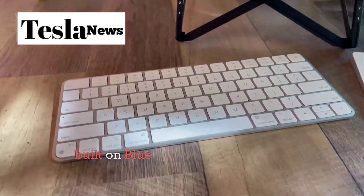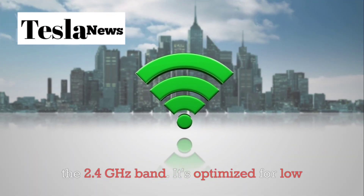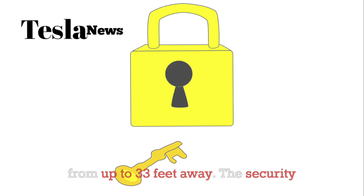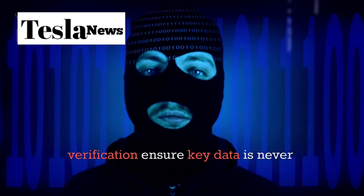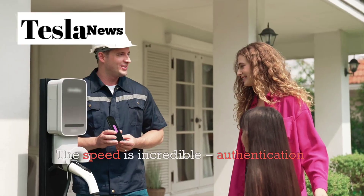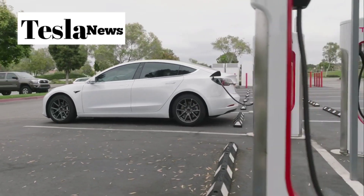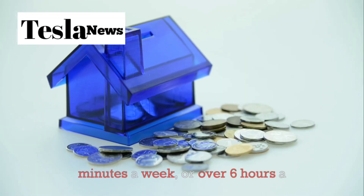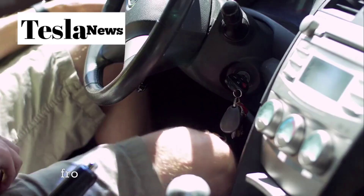The Model 2's phone key technology is built on Bluetooth Low Energy 5.0, operating in the 2.4 GHz band, optimized for low latency and minimal power use, detecting your phone from up to 33 feet away. The security is military grade: AES 128-bit encryption and rolling code verification ensure key data is never sent in plain text, making signal replay attacks virtually impossible. Authentication completes in about 1.2 seconds, aided by optimized polling intervals and pre-loaded wake sequences. According to the Tesla Owners Club, this saves drivers 5 to 7 minutes a week — over 6 hours a year — while completely eliminating the risk of losing a key.